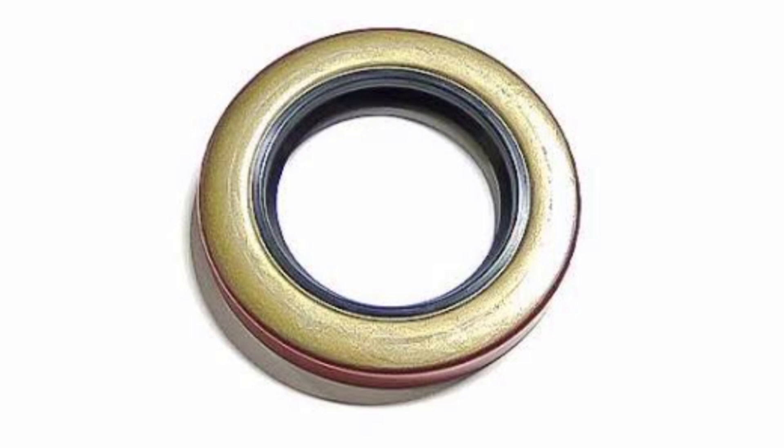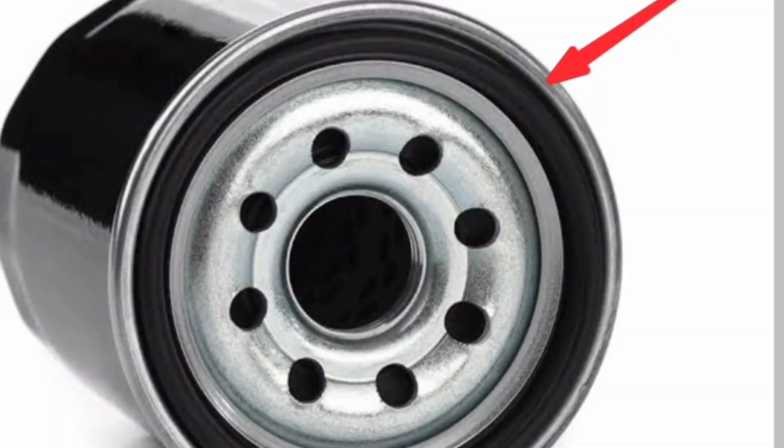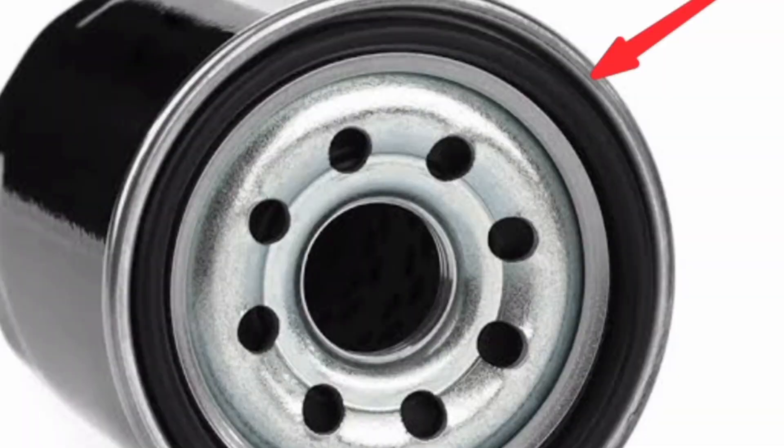Number two is the oil filter seal. On the oil filter, there's always a seal there. It is very rare for the oil filter to burst unless something happens, but this seal can always cause leakage on this engine. Go and check the oil seal on the filter.